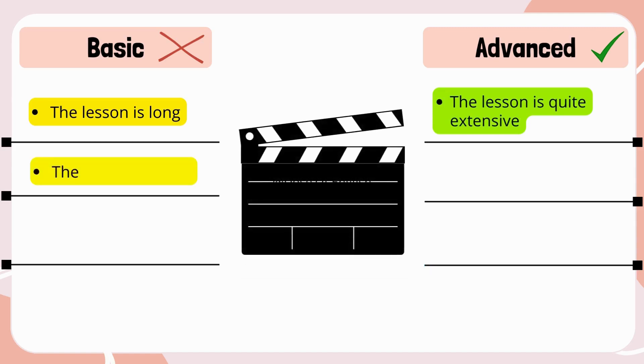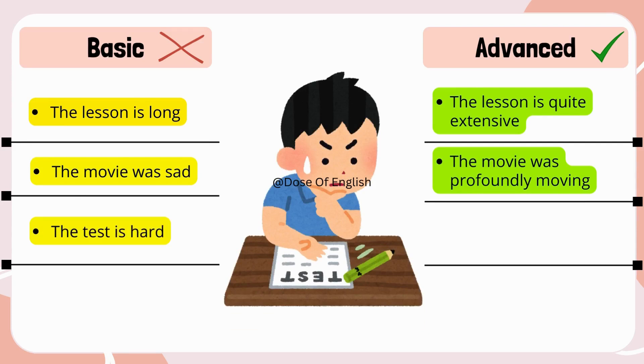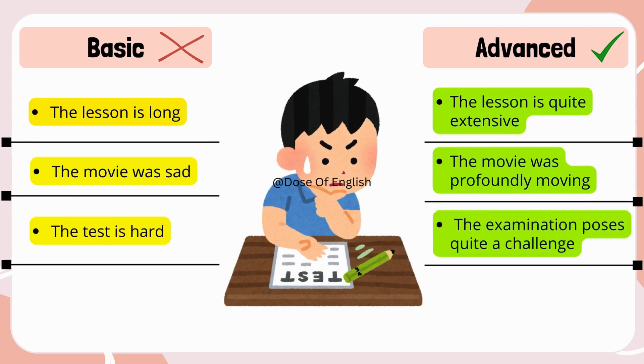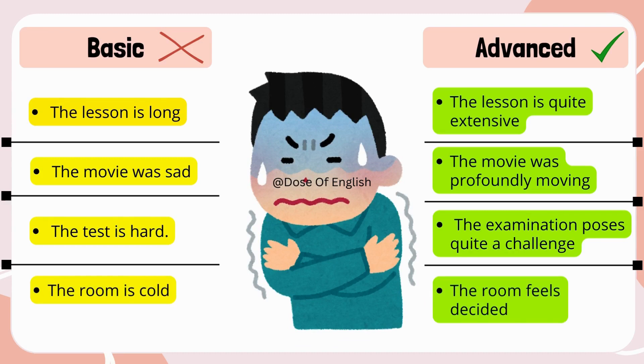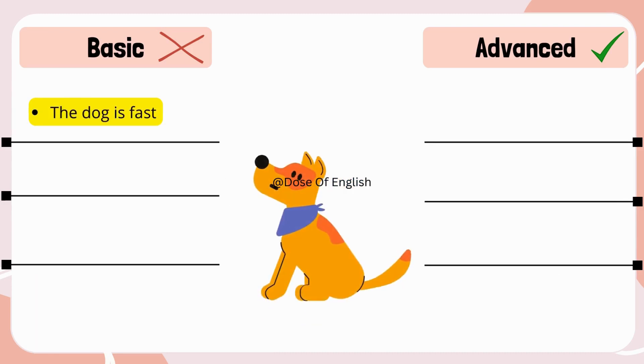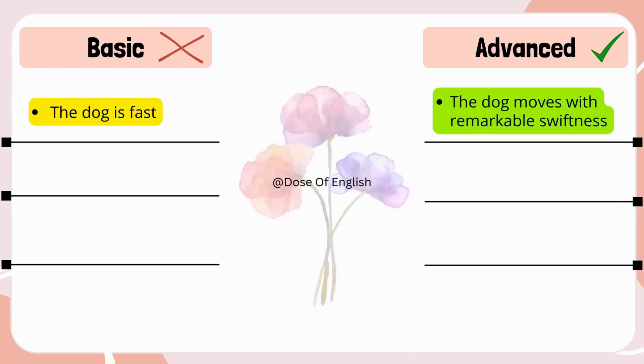The movie was sad → The movie was profoundly moving. The test is hard → The examination poses quite a challenge. The room is cold → The room feels decidedly chilly. The dog is fast → The dog moves with remarkable swiftness.